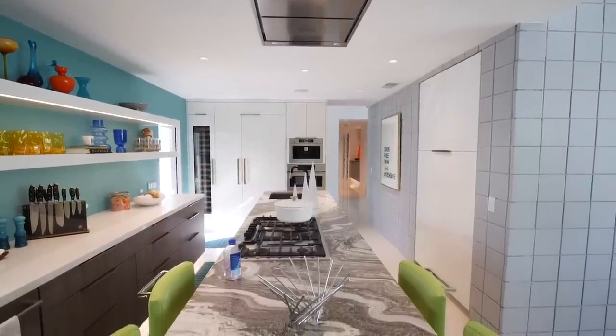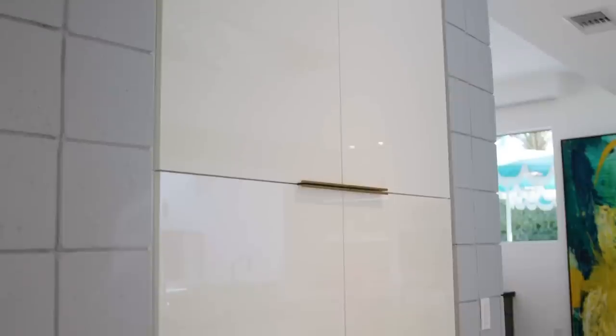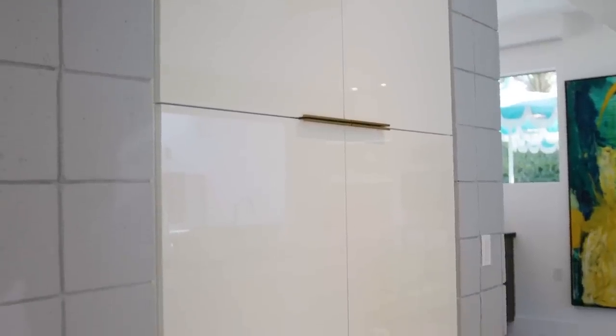While pretty much everything in this 1964 house is new, this stone core at the center of the house — this masonry block — really speaks to the mid-century history and pedigree of the house. On the other side is the fireplace, and on this side we have a pantry that slides in next to the fireplace, giving extra storage in the kitchen.